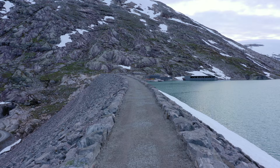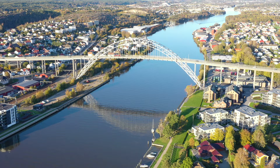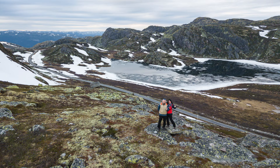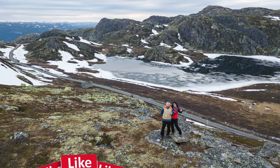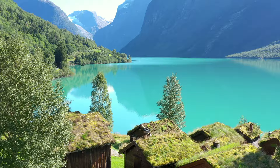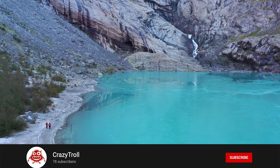More tips about traveling by car in Norway we will explain in our next videos. If you have any questions, write a comment after this video. If this video was useful, don't forget to press like and subscribe — it's important for us. We also post videos from our road trips and drone footage from the most beautiful places in Norway, so don't forget to subscribe! Thank you and see you again!